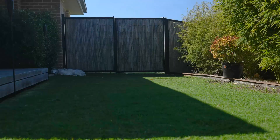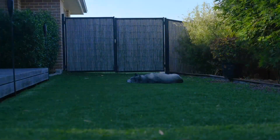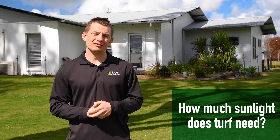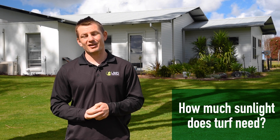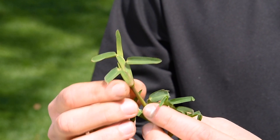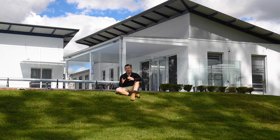If your lawn is shaded by the house or other structures, choose a shade tolerant turf variety that will be suited for your area. Whilst all turf varieties do need sunlight to thrive, some are more shade tolerant than others. Generally, the wider the leaf blade of the grass, the more shade tolerant a turf variety will be.